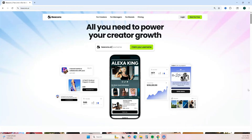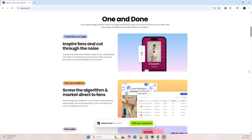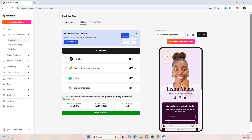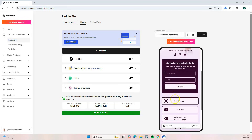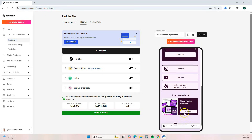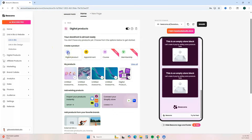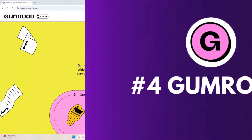Next up is Beacons. Beacons is a popular link-in-bio platform where you can link multiple links and also link to your digital products. With Beacons you can sell digital products, courses, and memberships. The transaction fee is 9%, and sales pay out directly to your PayPal or Stripe account. From your dashboard you can create a customized link-in-bio with a contact form, links to other platforms, and your digital products. To add a digital product, click Add Block, select Product, then Add Digital Product, choose your layout, and enter your product details.